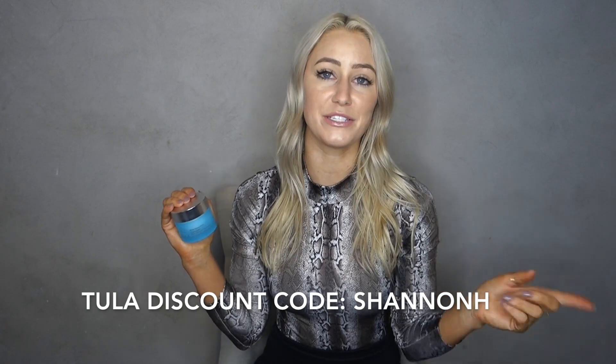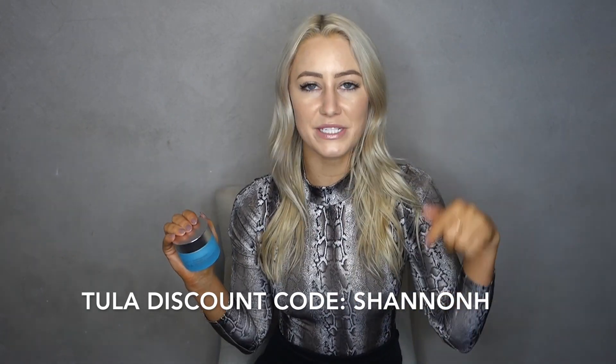I've always been a skeptic about that kind of thing — like how much could a product really do for anti-aging — but no, this is legit. It's also so hydrating; it's hydrated my skin more than anything else. I'm obsessed and highly recommend it. I do have a discount code with Tula: it's Shannon H. I'll put that in the description box below. This is now my favorite Tula product and I cannot live without it.